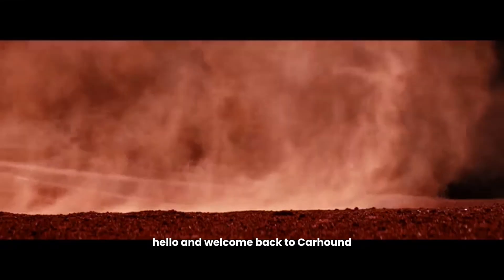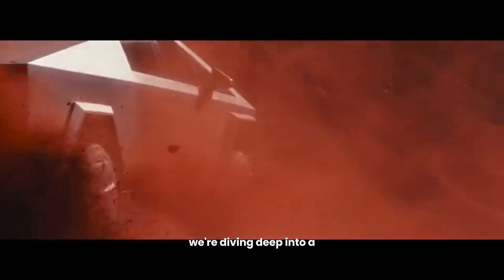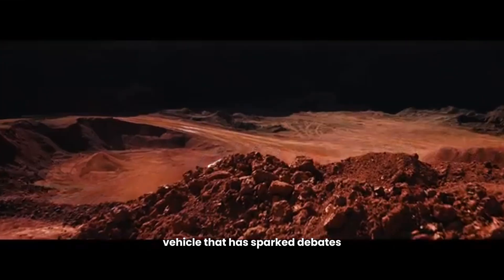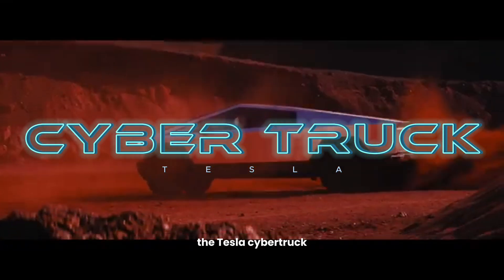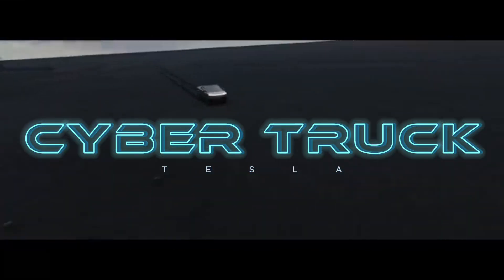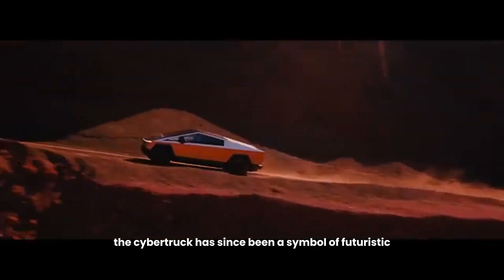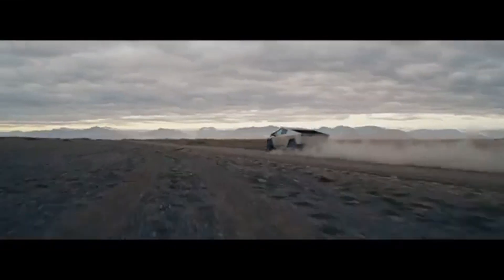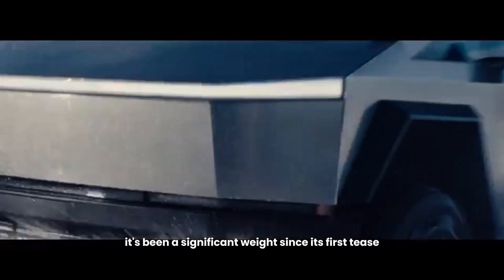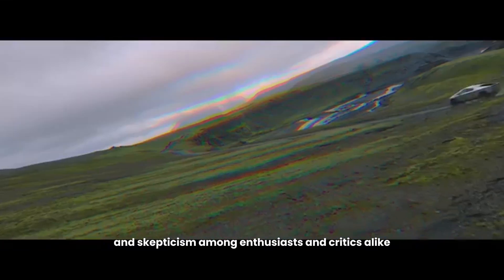Hello and welcome back to CarHound, your source for all things automotive. In today's episode, we're diving deep into a vehicle that has sparked debates, awe, and curiosity across the globe — the Tesla Cybertruck. Unveiled in 2019 by Elon Musk, the Cybertruck has since been a symbol of futuristic design and technological advancement. It's been a significant wait since its first tease, stirring both excitement and skepticism among enthusiasts and critics alike.